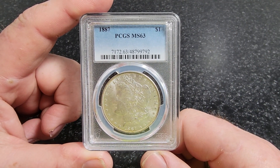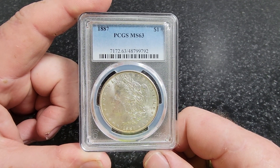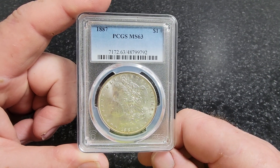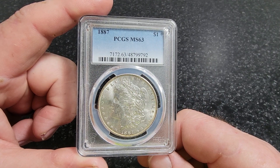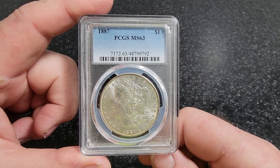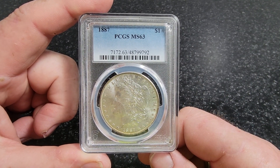But what makes this coin special is not only is it an 1887 Morgan dollar - it's an 1887 over 6 Morgan dollar. Now, the value of a regular 1887 MS63, PCGS puts it right at a hundred bucks, but realistically you could probably get this coin for 70 to 80 bucks all day long. Now it being an 1887 over 6 blows it out of the park - it's 10 times that.